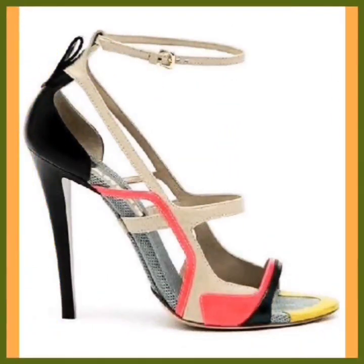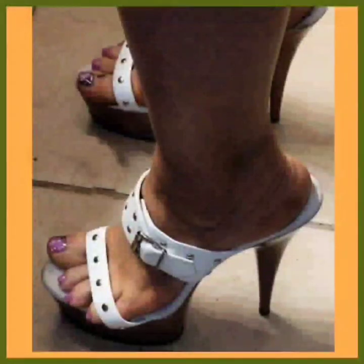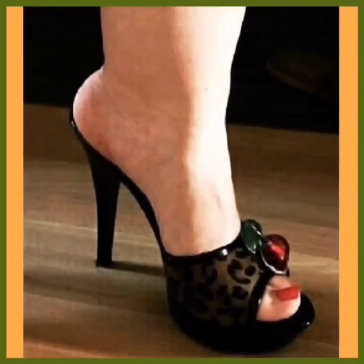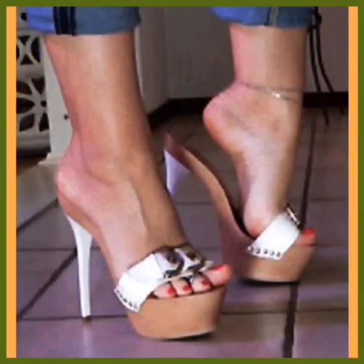It looks really nice and beautiful. These are the types of heels you will see in this video. As you know, heels are timeless fashion, as I say in every video, because it's true. As you see, this is a slipper-type heel and it looks really nice and good.